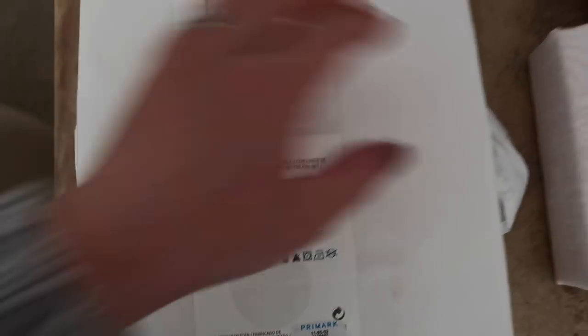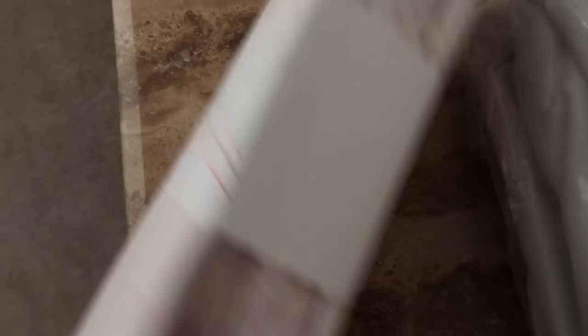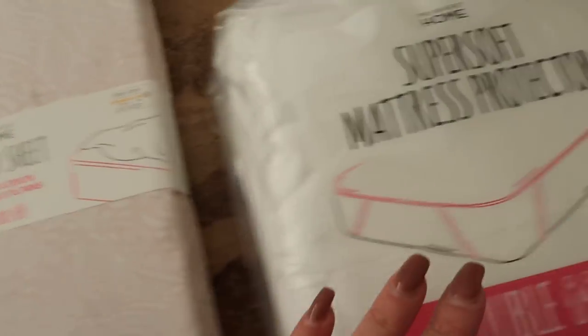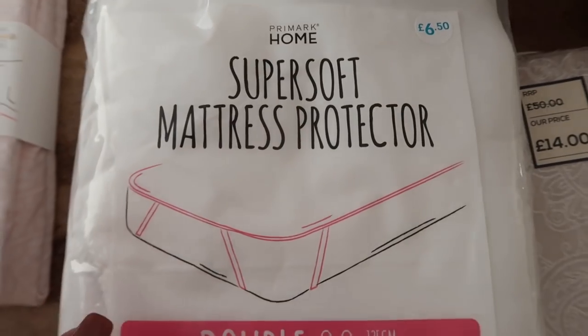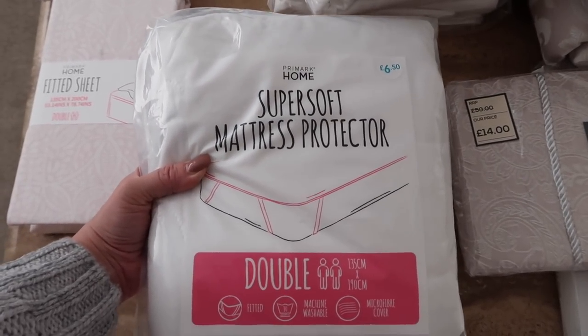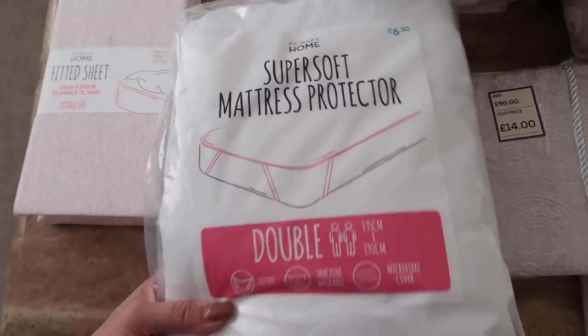On a separate shop I got this fitted sheet and it was really cheap - only £6.50, which I think is quite a decent price. I liked it because it's printed, just something a wee bit different, and again just so I could tell the difference between Ella's one and ours. I've also got one of these super soft mattress protectors which says £6.50 on it but it was actually less - I think it might have been a fiver. They had a big sale on their bedding and homeware. This was maybe about three or four weeks ago so I'm not sure if it's still on, but anyway - mattress protector, which is always really good to have. That's a double as well.